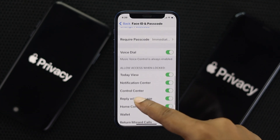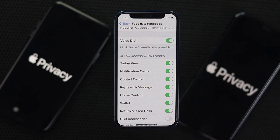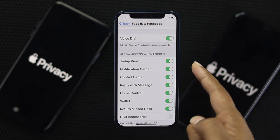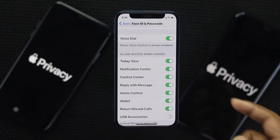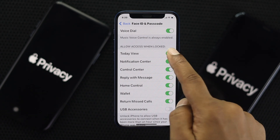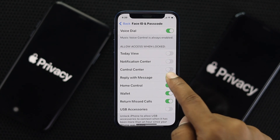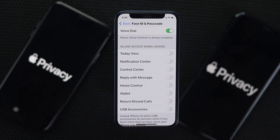There are a couple more things you can do from here. If you scroll down, you'll see an option called 'Allow Access When Locked.' Go ahead and turn all of these off for the strongest security. There are a few different options here like Notification Center, Control Center, Reply with Message, and more. If you toggle them all off, no access will be given when your iPhone is locked.